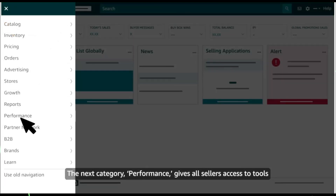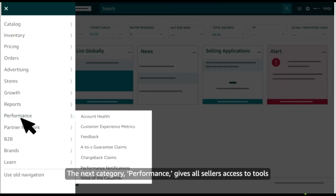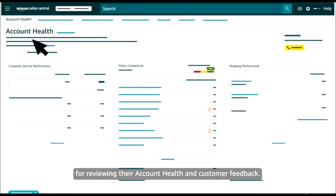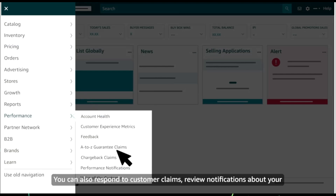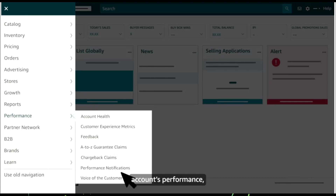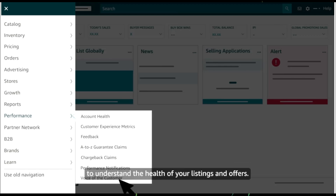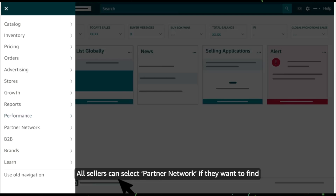The next category, Performance, gives all sellers access to tools for reviewing their account health and customer feedback. You can also respond to customer claims, review notifications about your account's performance, and dive into our Voice of the Customer dashboard to understand the health of your listings and offers.